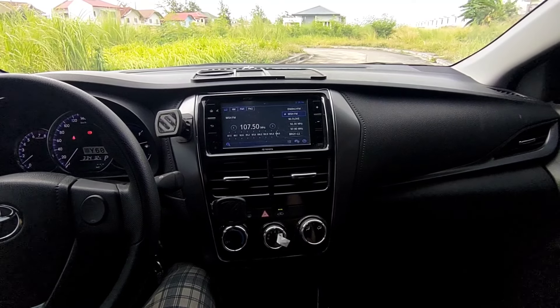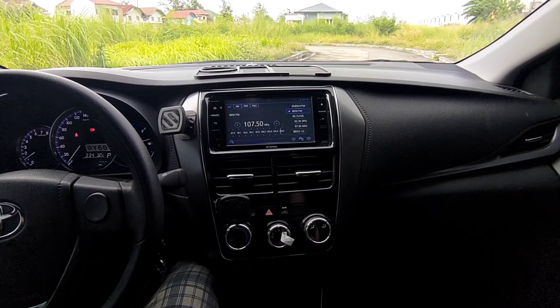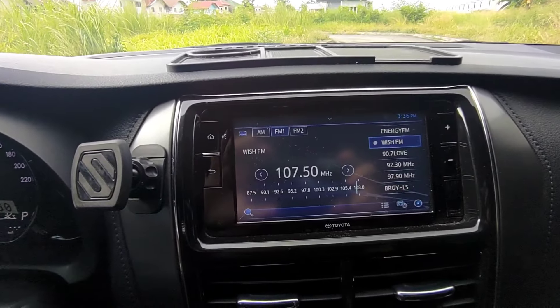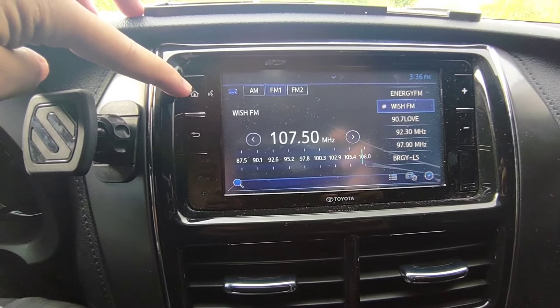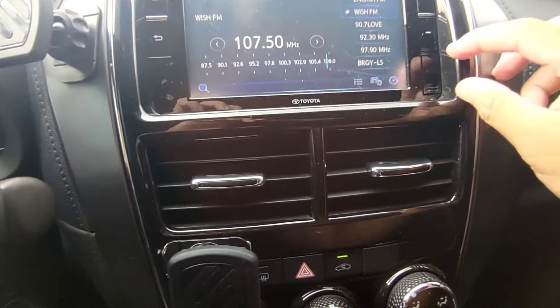Ayan po ang itsura ng loob ng dashboard ng 2022 Toyota Vios XLE 1.3 CVT transmission. Ayan po ang kanyang infotainment — powered na po ito ng Android Auto and Apple CarPlay, wired nga lang po.